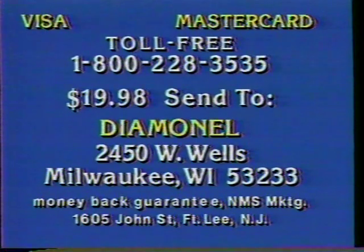Or send $19.98 to Diamondell, 2450 West Wells, Milwaukee, Wisconsin 53233. Include $3 for postage and handling, and please specify ring size.